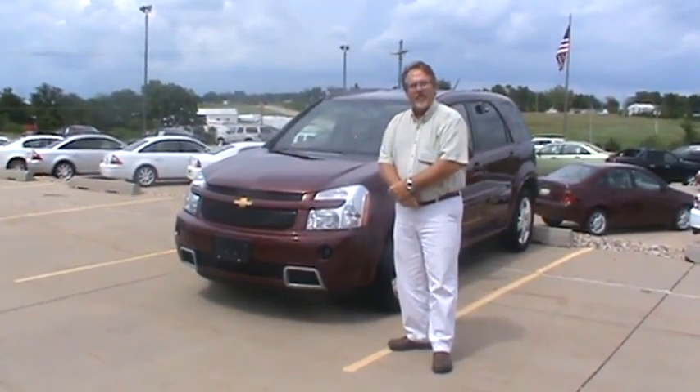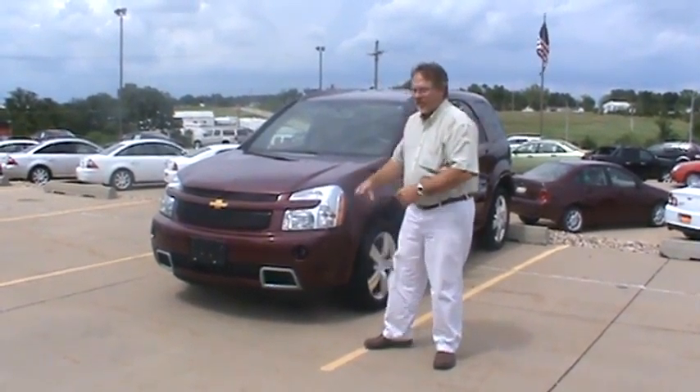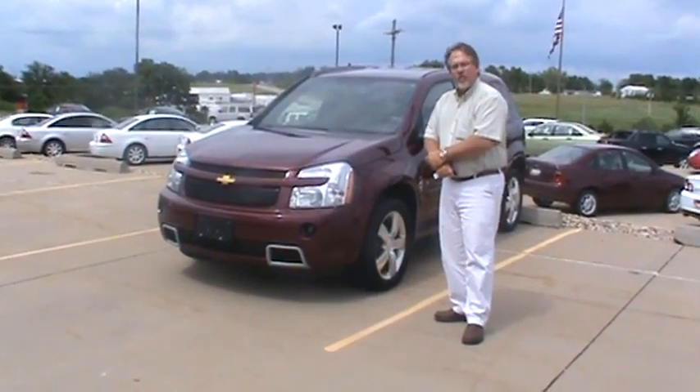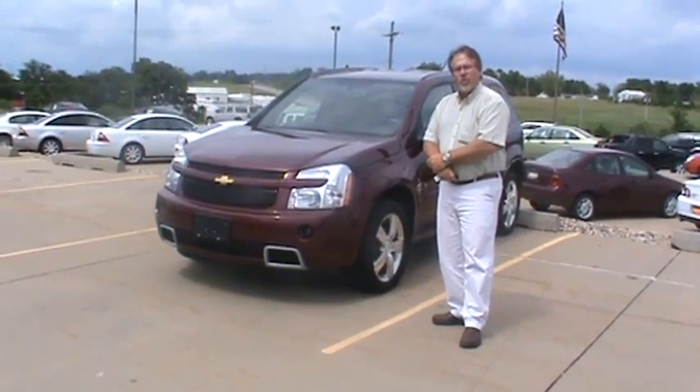Good afternoon, this is Doug Parcell here at Fessler Audemars. I'm going to point out a few of the key features on this 2008 all-wheel drive Chevrolet Equinox Sport Package.